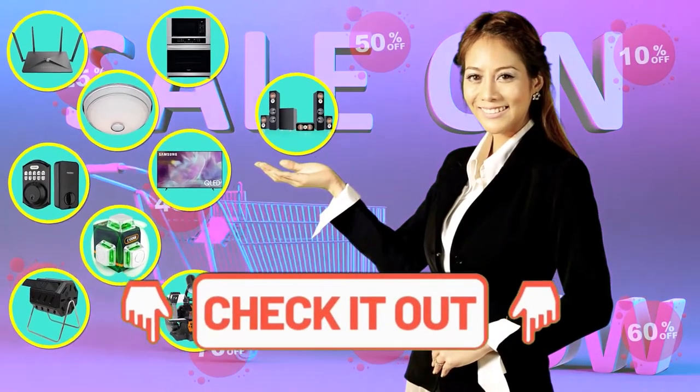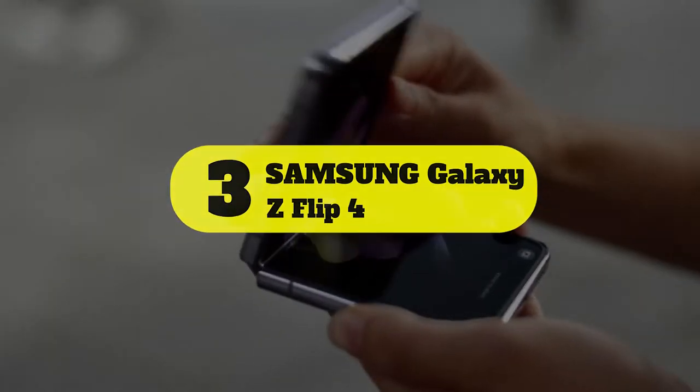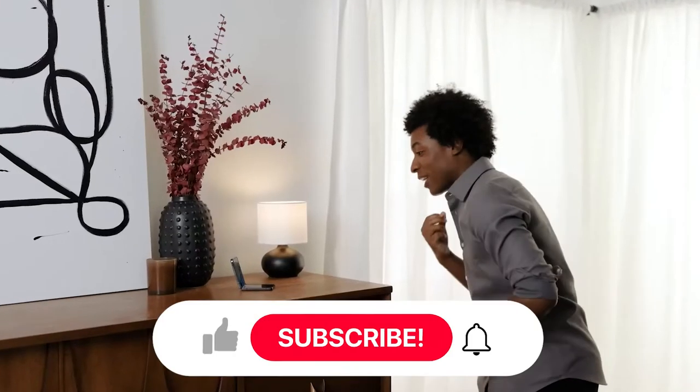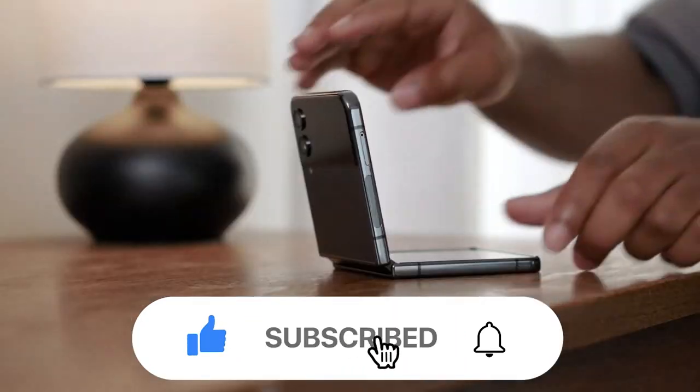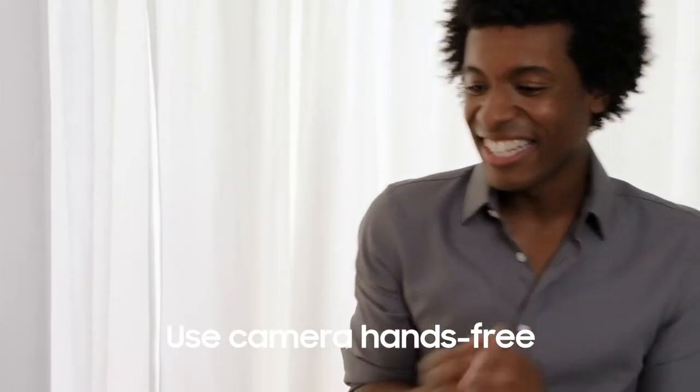Number three: Samsung Galaxy Z Flip 4. Like the Z Fold 4, the Z Flip 4 is a fourth-generation foldable device from Samsung. The Z Flip 3 offered significant improvements last year and became one of the most popular foldables, with a starting price just under one thousand dollars.